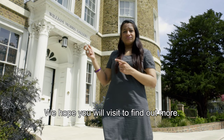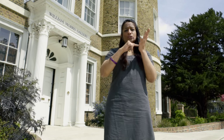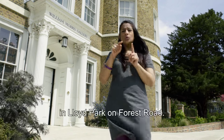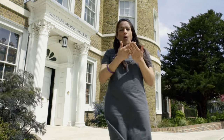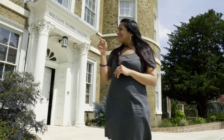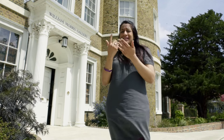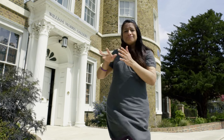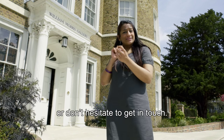We hope you will visit to find out more. We are a 10-minute walk from Walthamstow Central, in Lloyd Park on Forest Road. We have a tea room, shop, and also host events and exhibitions. Please visit our website to find out more, or don't hesitate to get in touch.